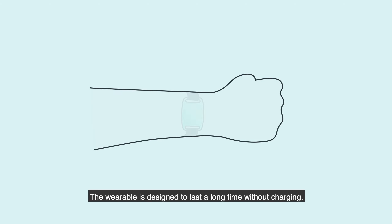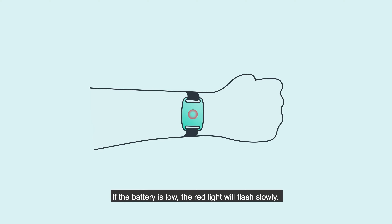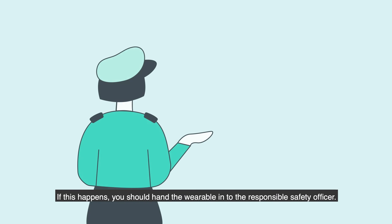The wearable is designed to last a long time without charging. If the battery is low, the red light will flash slowly. If this happens, you should hand the wearable in to the responsible safety officer.